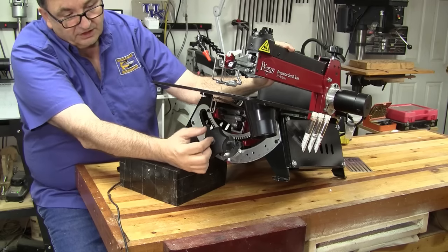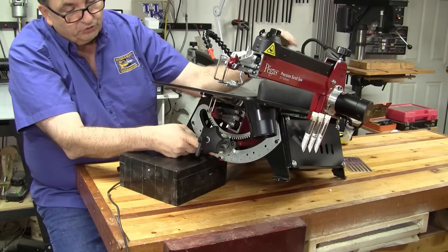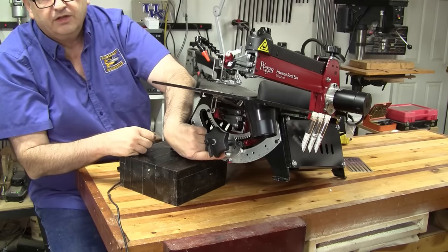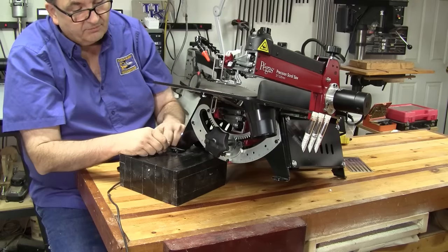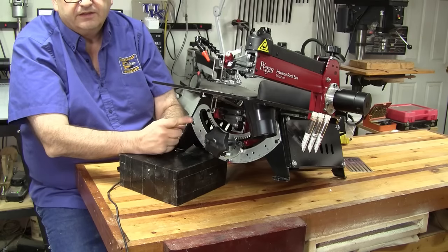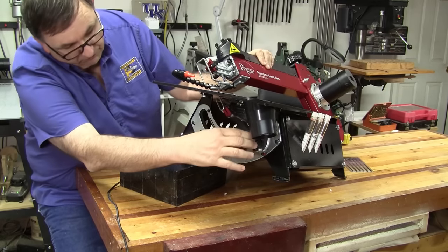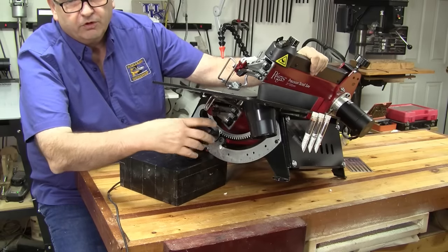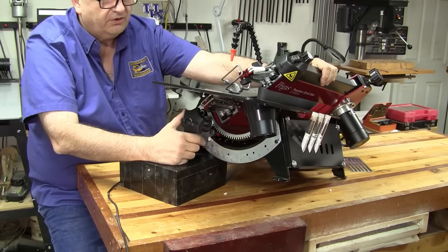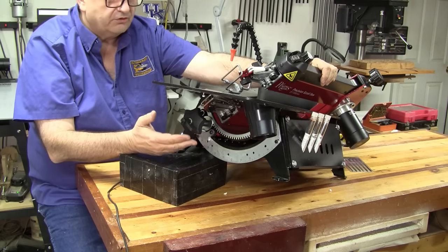It is a rack and pinion. You've got a locking lever — you unlock it, grab the knob, and turn it to the desired angle. It has a little push button that allows you to get back to the standard position. When I push on it, it locks in at zero degrees, and I can tighten the clamp back down. The Pegas 21 inch scroll saw is capable of a full 45 degrees left and a full 45 degrees right tilt. I very seldom have ever used that extreme of a tilt on a scroll saw, but if you need it, it's here. If you do a lot of scroll saw bowls, you'll know that's a pretty handy feature.